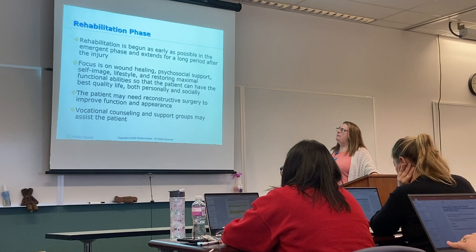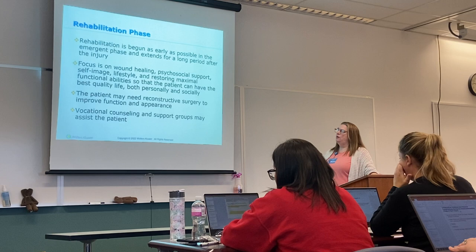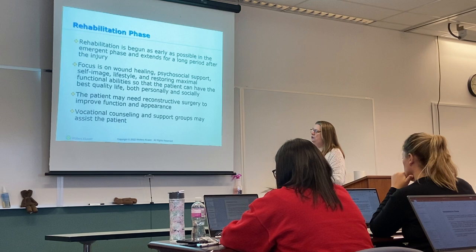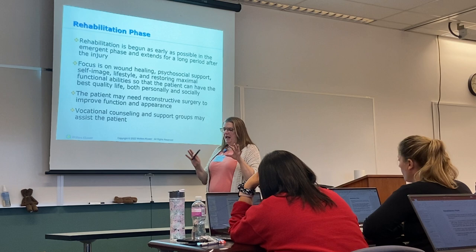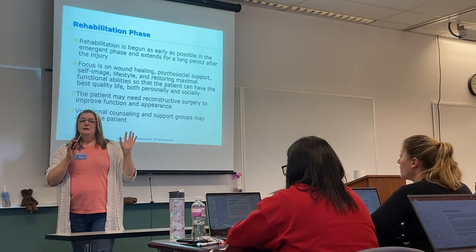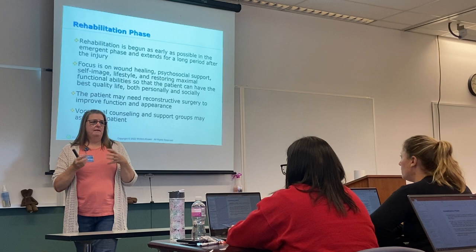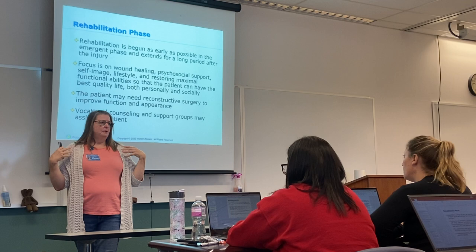We want to start rehab as early as possible because these patients are going to be in rehab for a long period of time, and some will need reconstructive surgery to improve function. Be constantly vigilant about wound care. Hand hygiene is critical — we're scrubbing before putting on sterile gloves to do wound changes. Hair should be pulled back, and you should have contact precautions on so that you're not touching any part of that open wound.